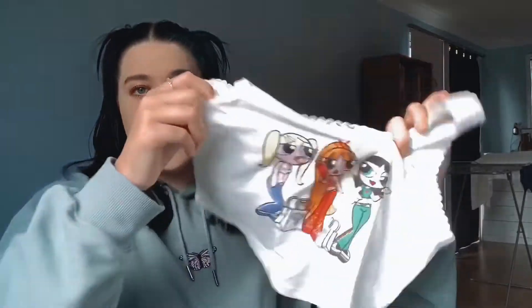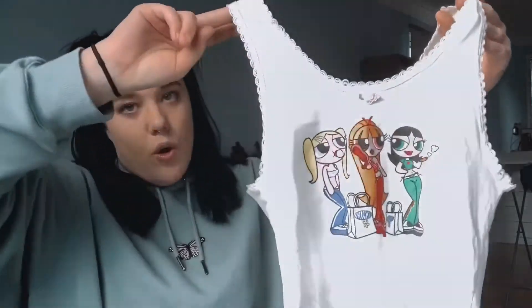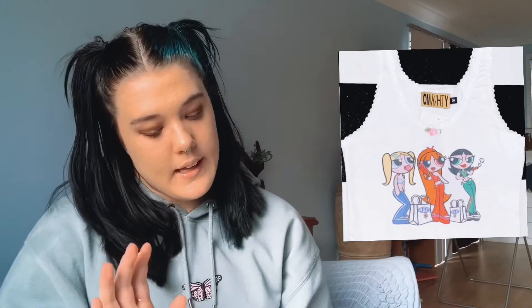This item is actually not from Shein — it's from AliExpress. On the Almighty website it's $72 AUD, and on AliExpress it was $20, not including postage. This one is the closest dupe so far. Although it's not from Shein, it's a really good dupe.